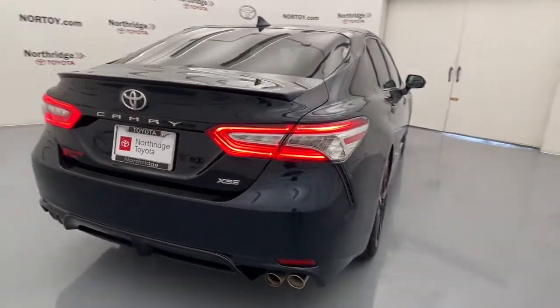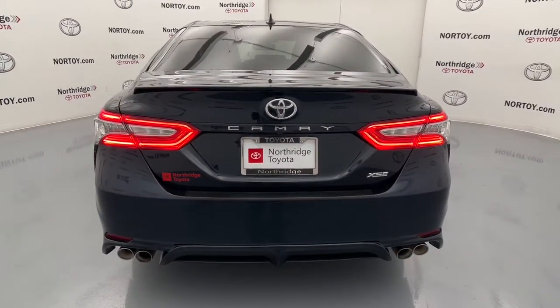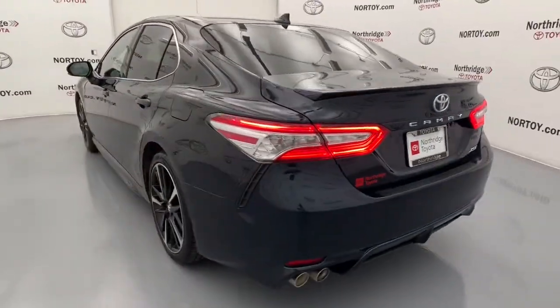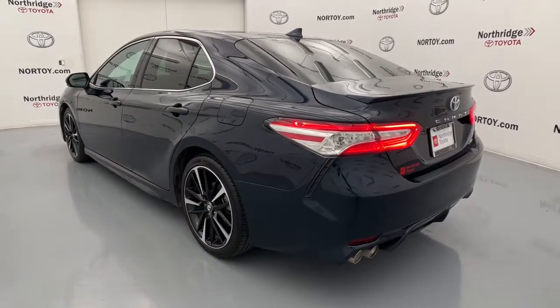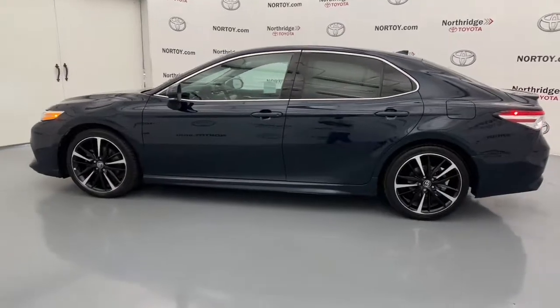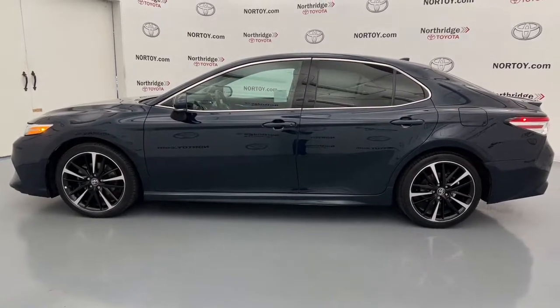These are just some of the great options this vehicle comes with: keyless entry, navigation system, power passenger seat, adaptive cruise control, lane-keeping assist, satellite radio, electronic stability control, power driver seat, heated front seat, Wi-Fi hotspot.